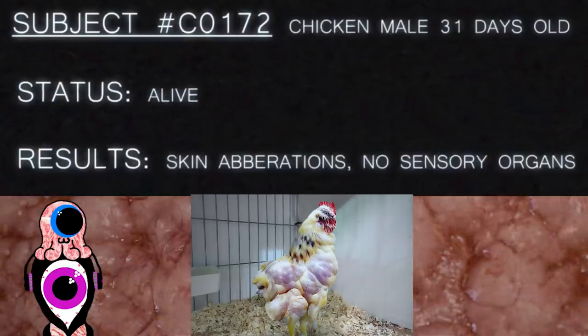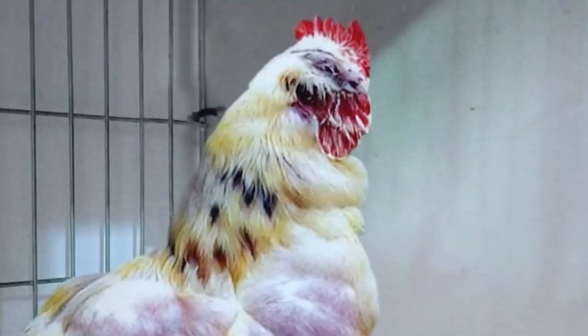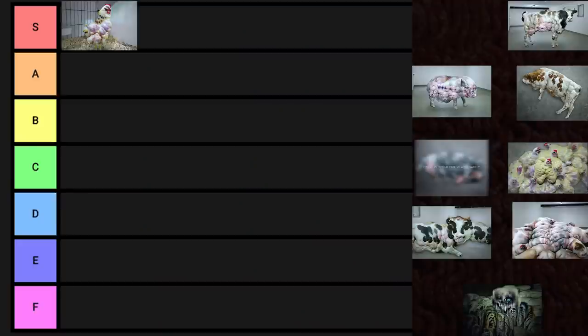Subject number C0172. Chicken, male, 31 days old. Status: alive. Results: skin aberrations, no sensory organs. Is this thing capable of eating? This thing has no sensory organs at all, so I don't even know if it would experience anything in the first place. Does it even know if it's alive? Or is it just basically asleep forever? I envy this thing's existence, so chicken Helen Keller gets S-tier.